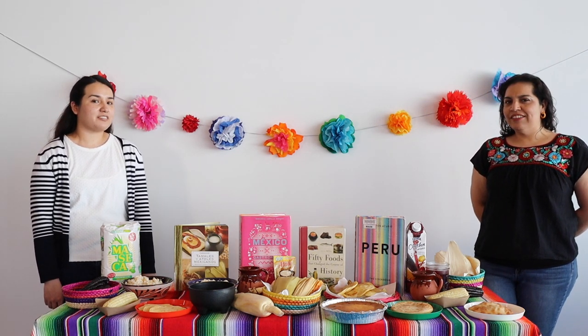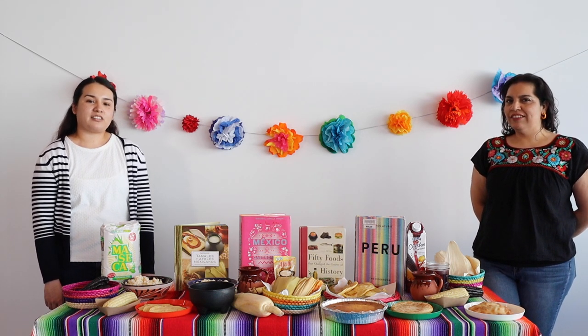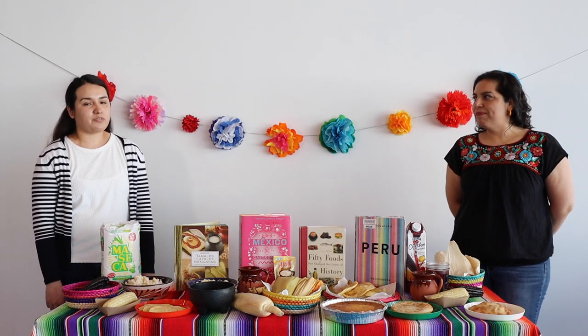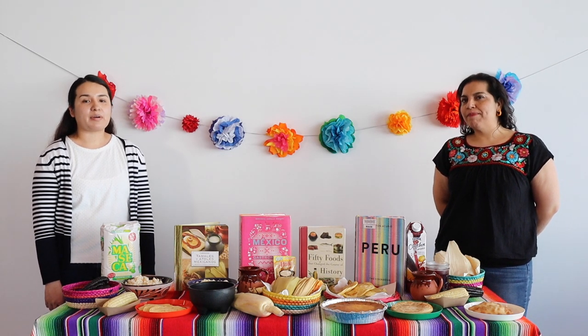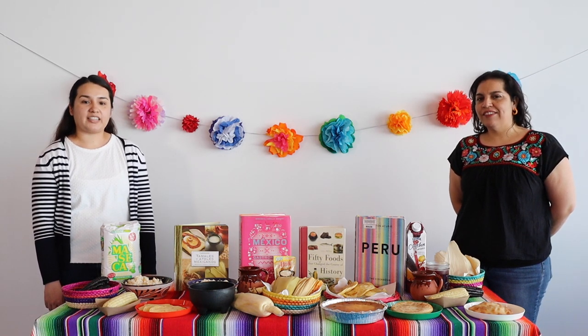Corn was actually cultivated 9,000 years ago. It is called teosinte and it was actually much smaller then. There were eight rows of corn, and Native Americans used corn to make dumplings, tamales, hominy, and ceremonial wedding cake bread.